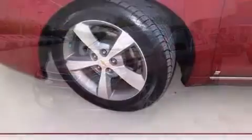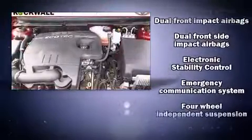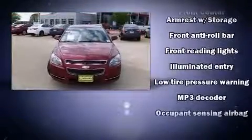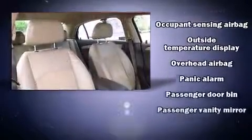Chevrolet also prioritized safety and security with features such as dual front impact airbags, head curtain airbags, traction control, a security system, OnStar, and four-wheel disc brakes with ABS. Brake Assist technology provides extra pressure when applying the brakes.